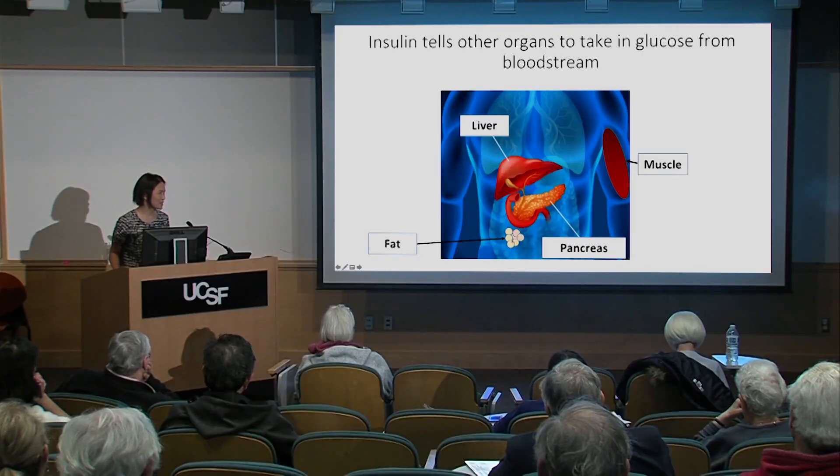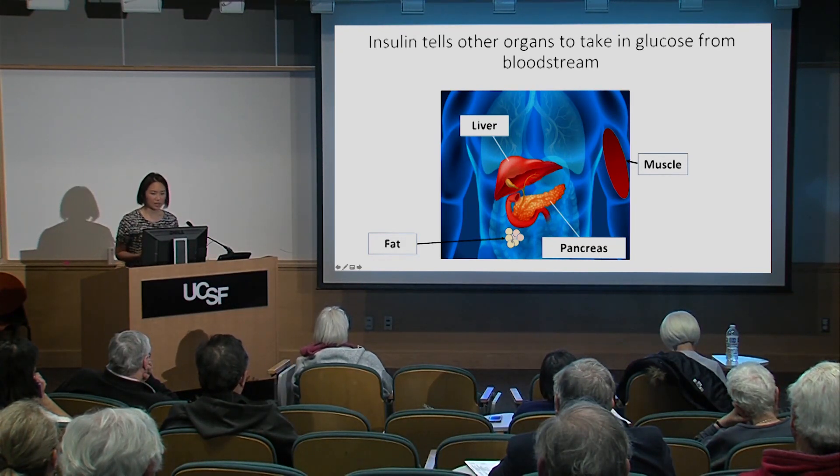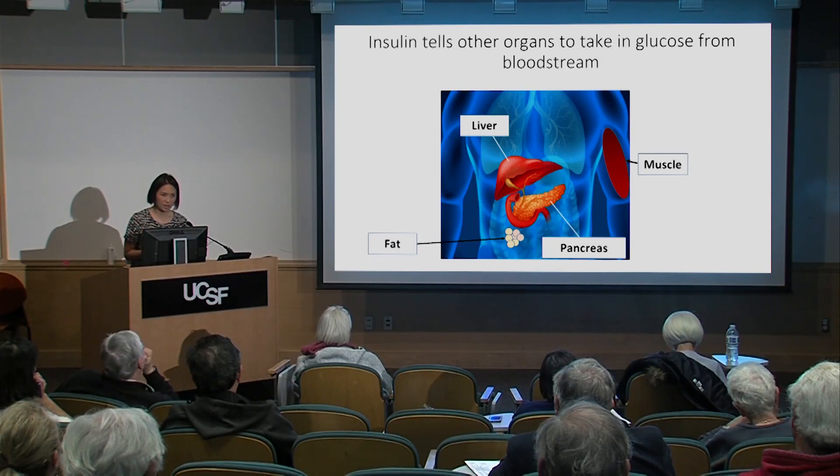Insulin — and this is an analogy you might have heard from a diabetes educator — is kind of like a key that opens the door to the cell so glucose can go inside. Unless insulin is present, glucose cannot actually get inside the muscle or liver cell where it needs to be for energy. So insulin permits the uptake of glucose into the organs, and it also permits the uptake of fats into fat cells.